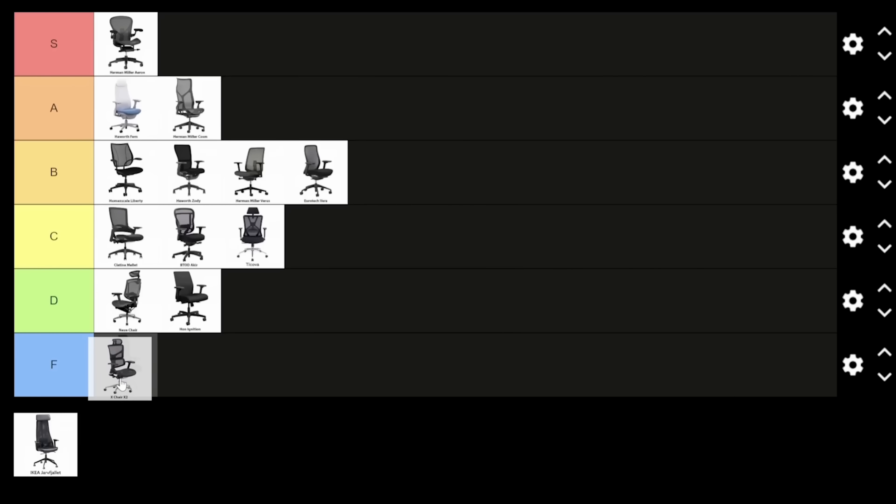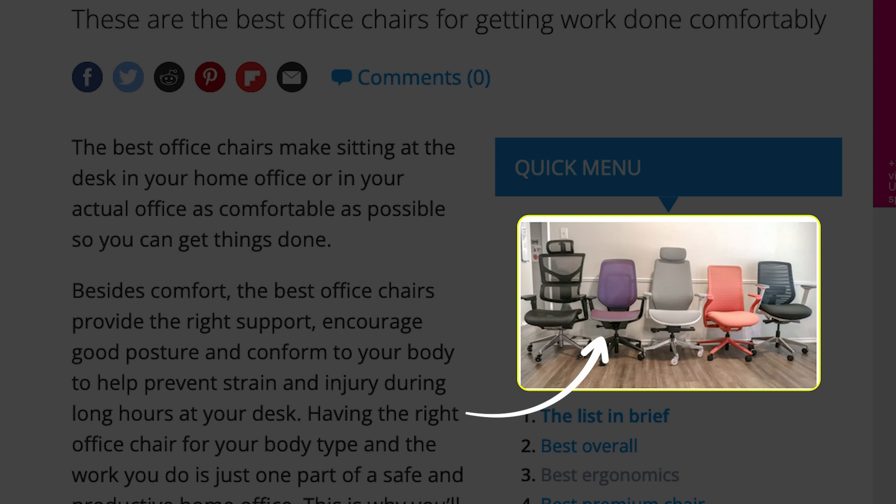I just did a mesh tier list and this was one of my two F-tier chairs. They had the Carmen in their office — you can see it in their pictures — but they didn't pick it, even though we would all agree that's the more comfortable all-mesh chair. That's incredible that they picked the X Chair over the Carmen.